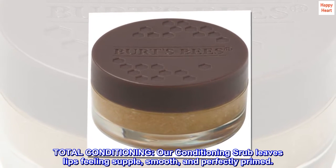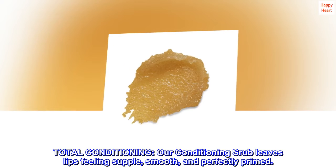Total Conditioning. Our Conditioning Scrub leaves lips feeling supple, smooth, and perfectly primed.